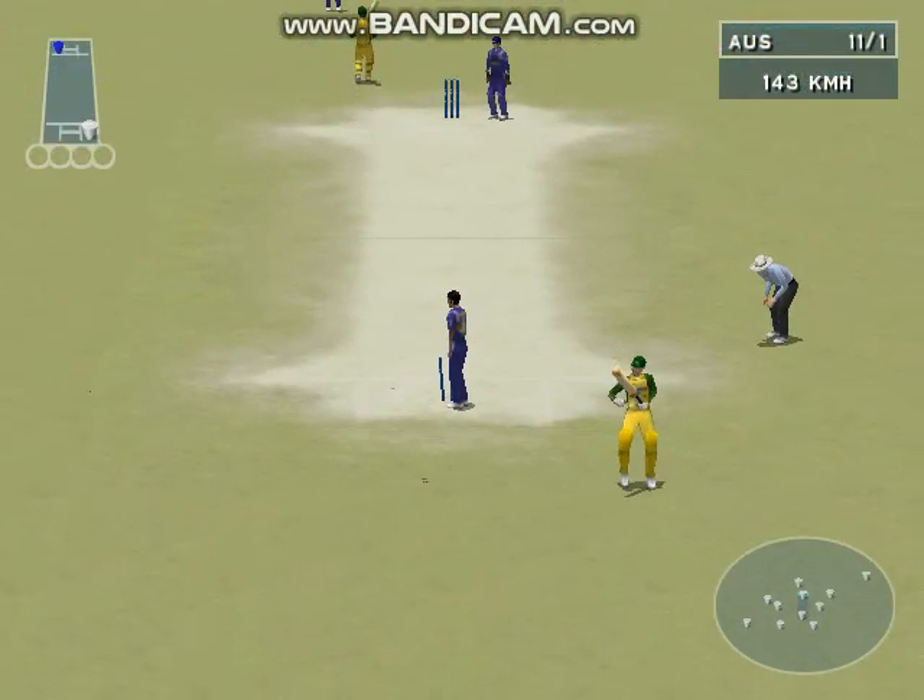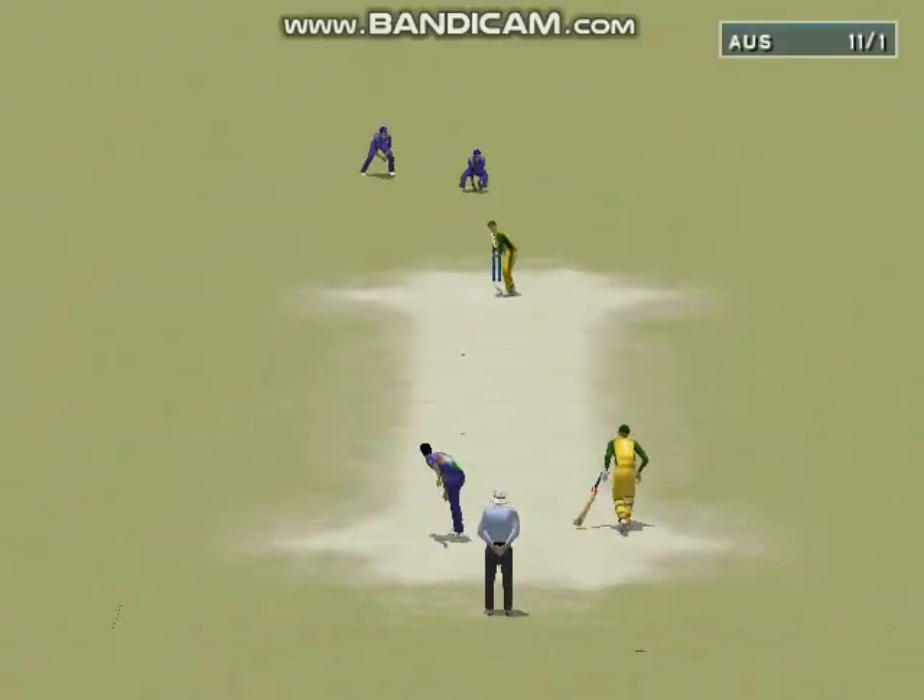That's a superb throw. An early wicket like that can be crucial. Now we'll see how the batting team respond.